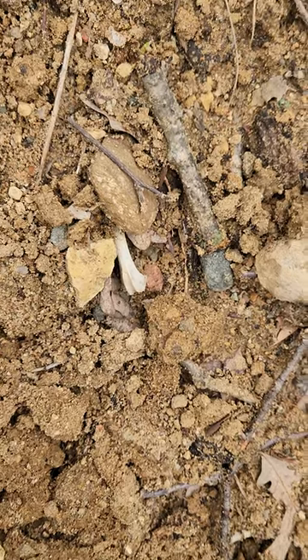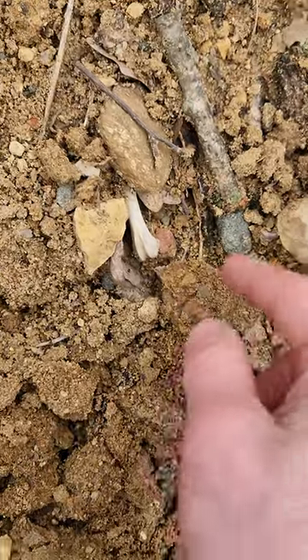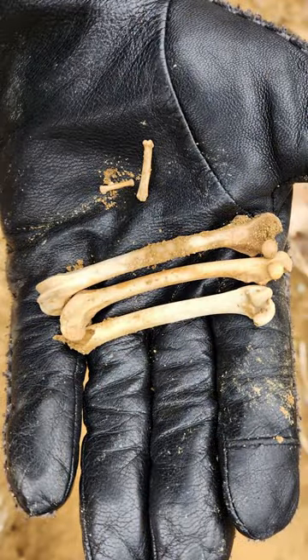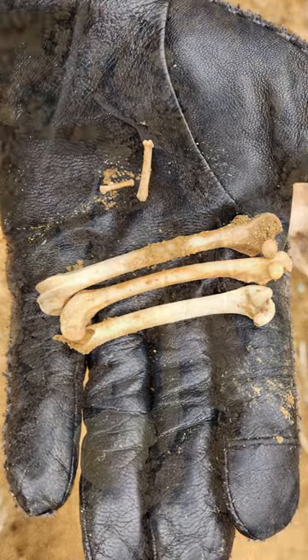The second thing I noticed is you can see this little piece of bone sticking out here. There's been other fragments I found in the area too that are likely from the meal that these animals have eaten.